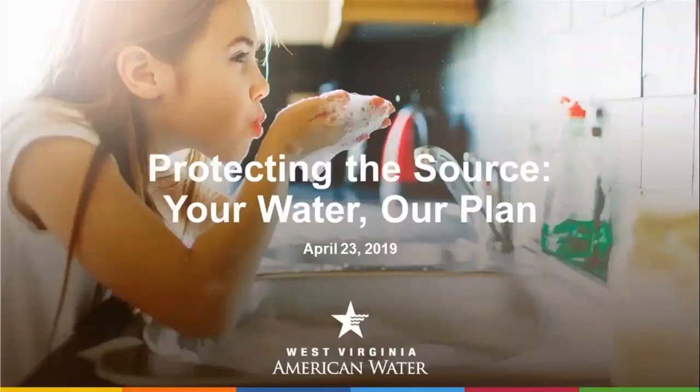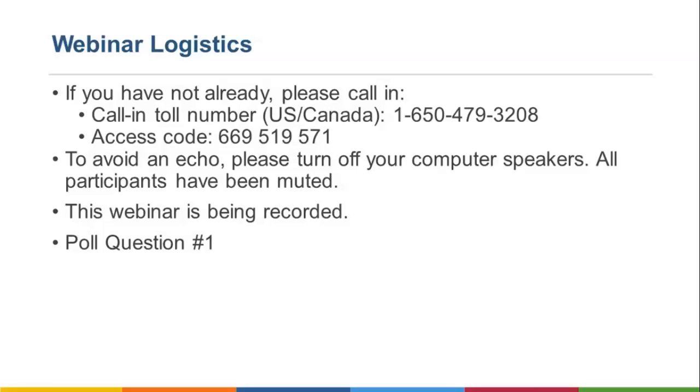Hello, and thank you for joining today's webinar to discuss West Virginia American Water's Source Water Protection Plan updates. You should be connected to the visual portion of this webinar through your computer. At this time, you should see a slide titled Webinar Logistics. You should be connected to this webinar's audio through your phone. If you are not yet connected through the phone, please dial in using the call-in information presented on this slide.